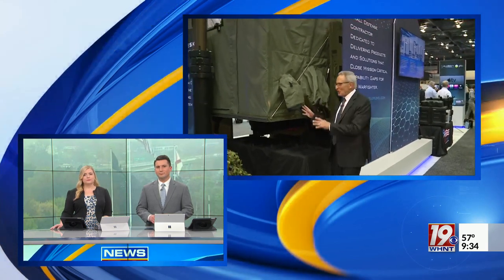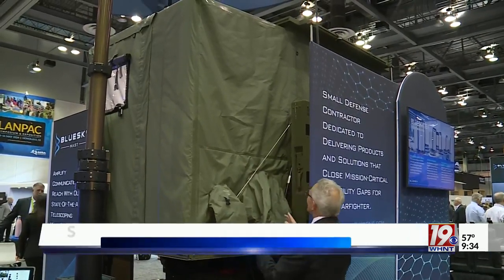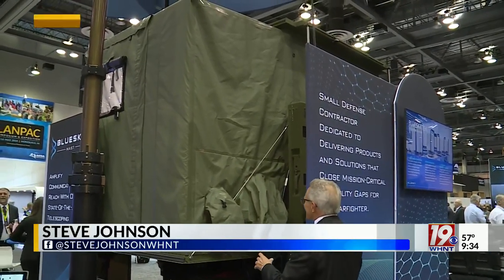News 19's Steve Johnson has been at the Von Braun Center all morning and joins us live now. This is almost too big to show you, but this is an actual command post trailer, and this one is surrounded by a bunch of communication towers.